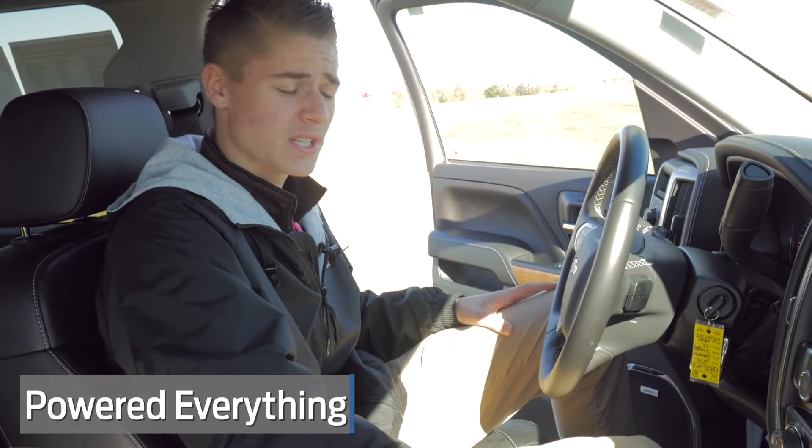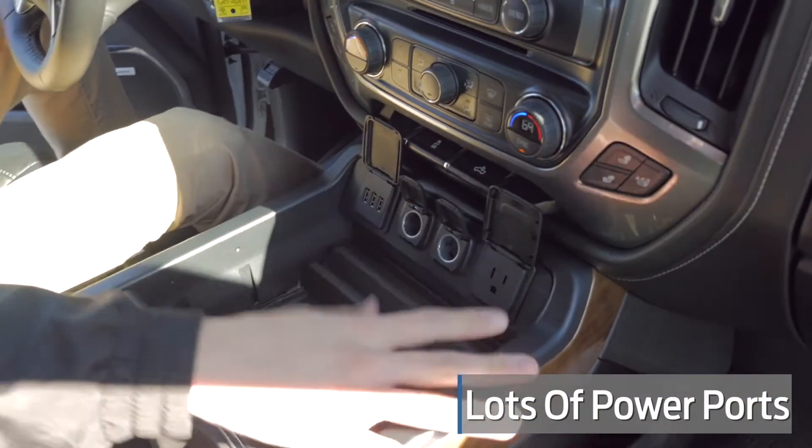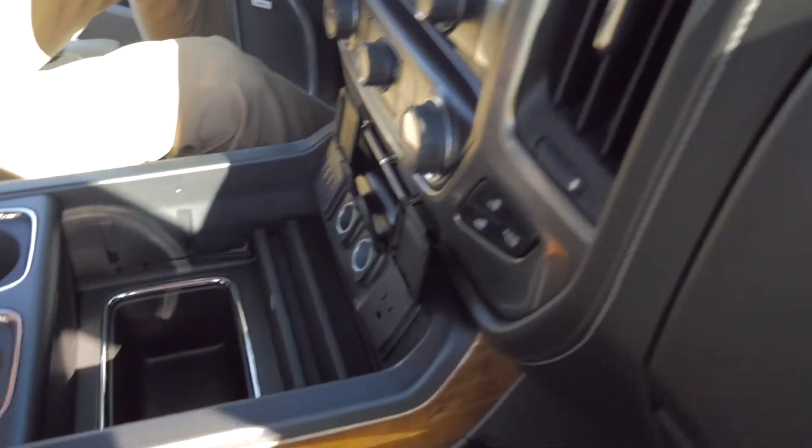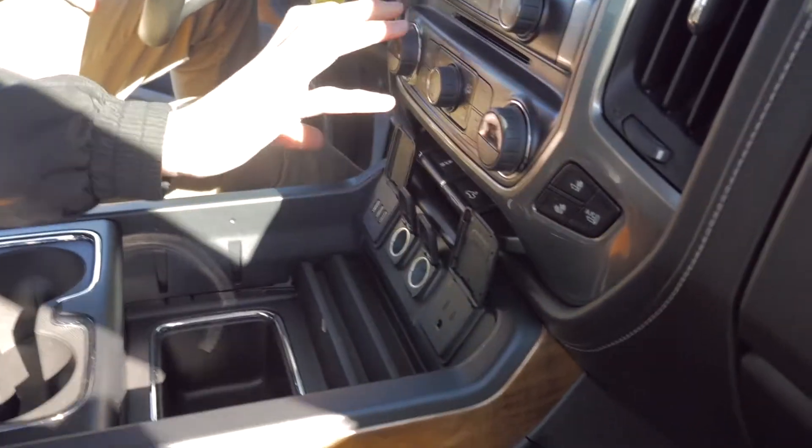You've got three USB plugs, two cigarette plugs, and one wall plug right here. I don't think I know enough people to even charge all that. Dual climate control — you can separate them out.